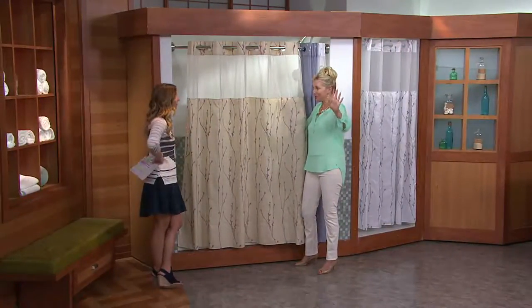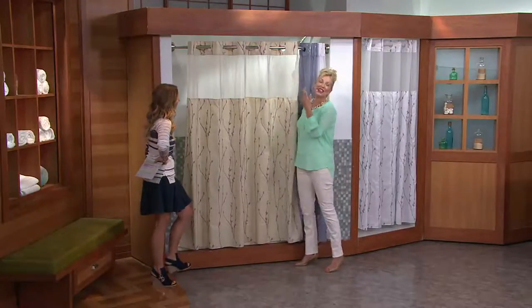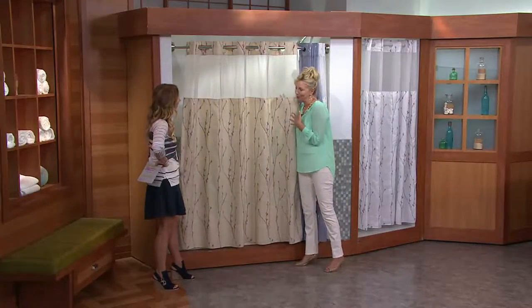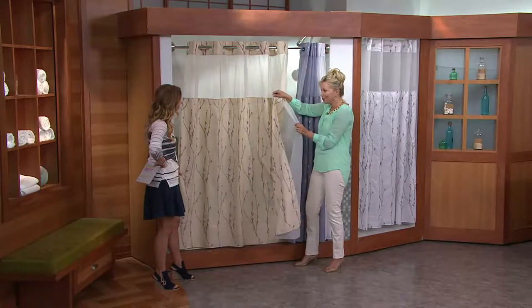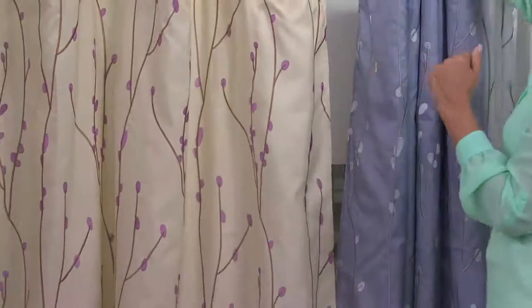My mother's still freaked out about the movie, so she calls this the anti-psycho factor. A lot of us only have one bathroom and it's nice that you can see the kids, but they can't see you. You still have your privacy. This is water resistant. The liner is waterproof. So you put this in the tub, you put the curtain outside and wow, what a statement.